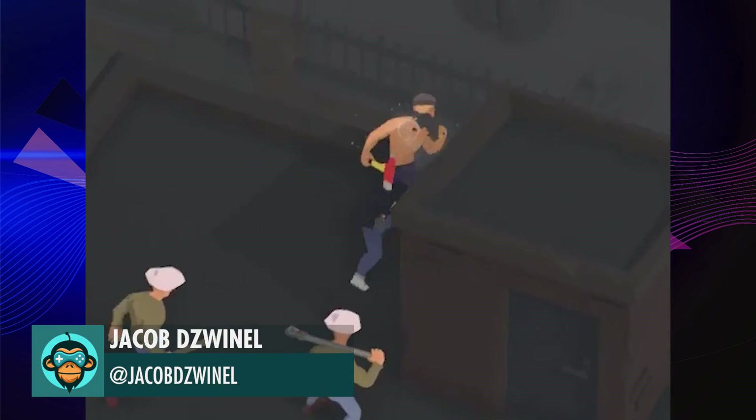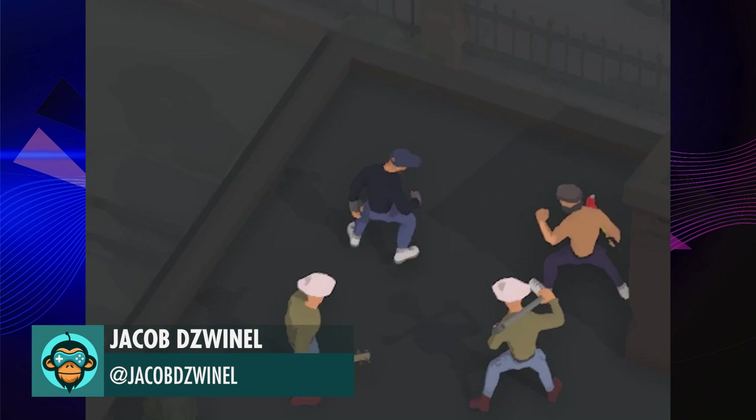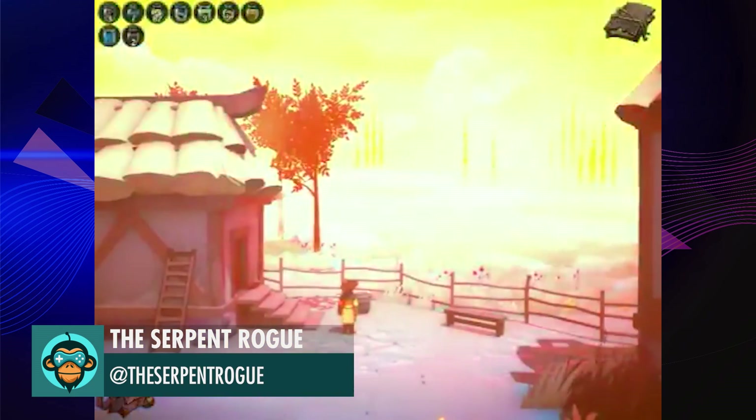Jacob's hero takes off like a bird with that last hit. In Serpent Rogue, even the weather thinks you have too many hit points.